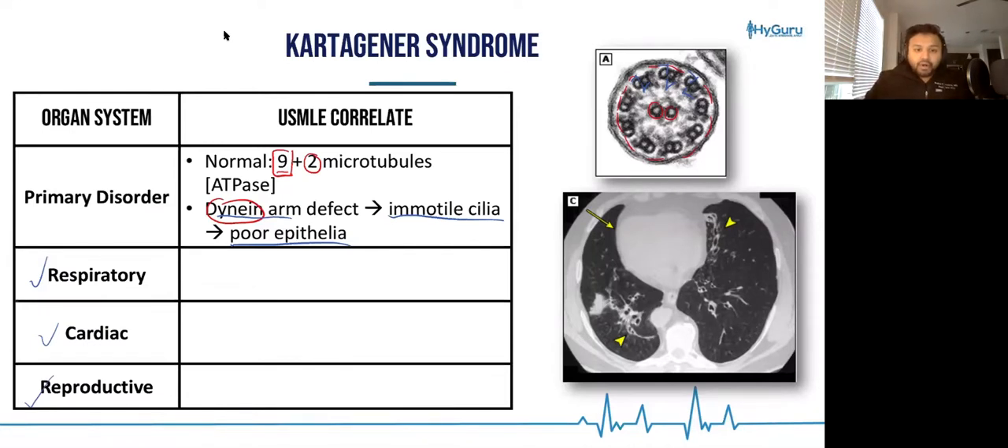Patients who have primary ciliary dyskinesia are going to have bronchiectasis, which is a persistent dilatation of the bronchi. In your questions, they're also going to have recurrent sinusitis.